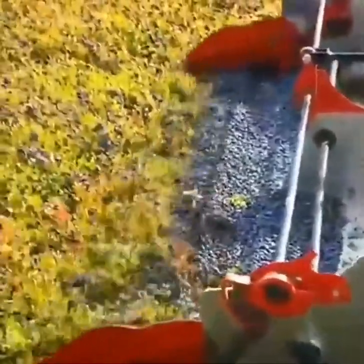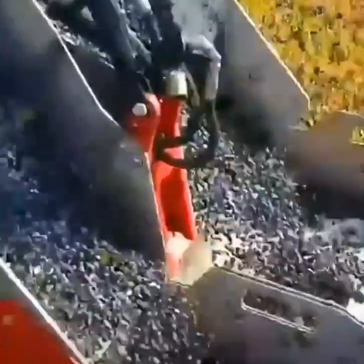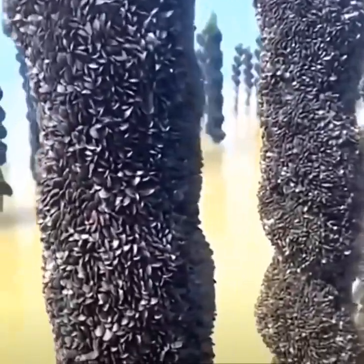A clipping tool with a screen filters only the blueberries. Mussels are garnered with a hydraulically-powered scraping tool.